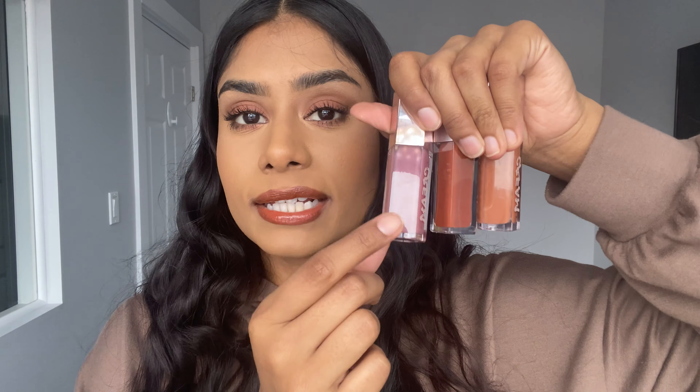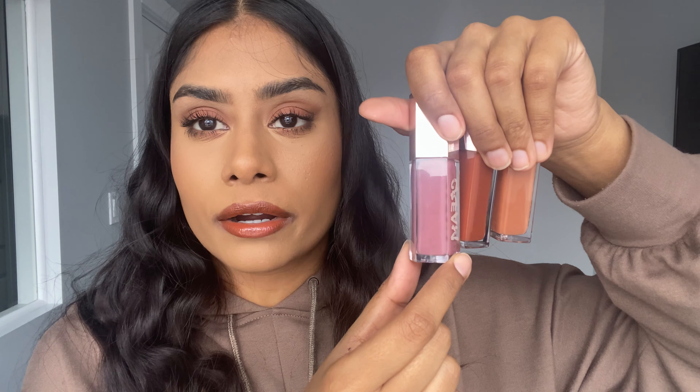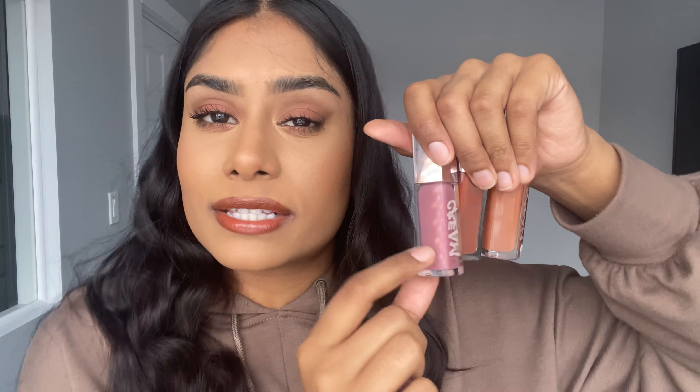Maybe we'll try that today — who knows! This is what Cookie Jar looks like on the doe foot. Alright, let's go in with this. Oh yeah — this is the kind of color I really really vibe with.